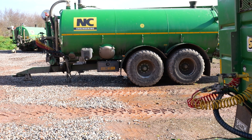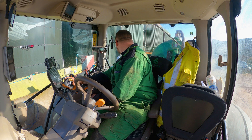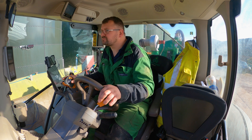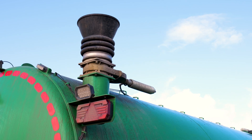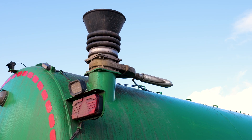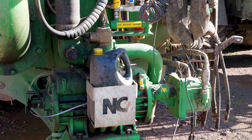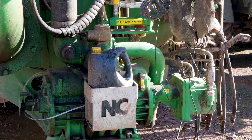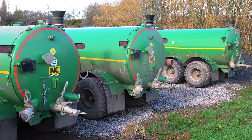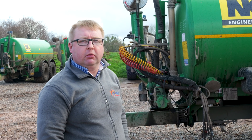We needed to be able to fill up out of the yard where we've got pods, so we had to have an arm, and obviously turbo fill makes it quicker. We also have to have the top fill so the vat can suck out of it — those were the two main stipulations. They've got a large pump for speed of filling and two outlets on the rear for putting pipes on.